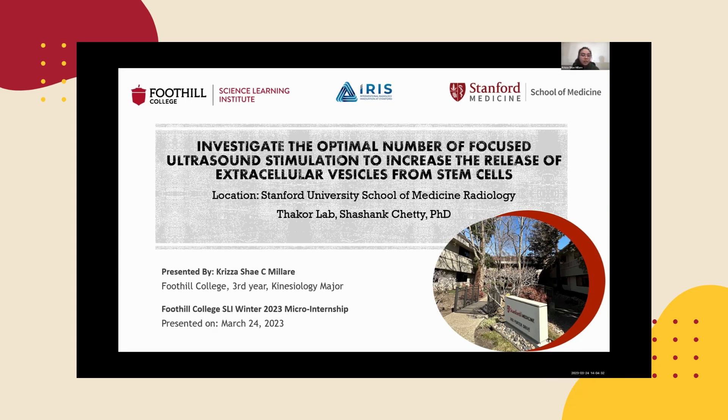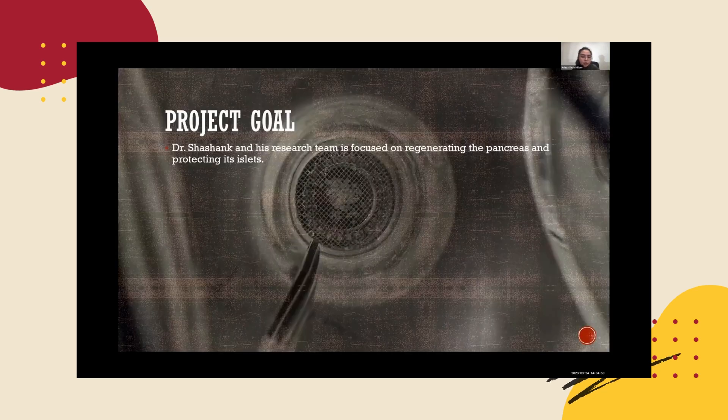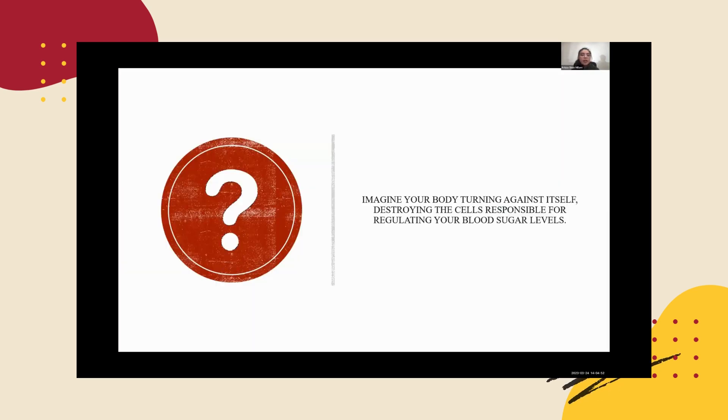Imagine waking up every day to a body that has turned against itself, destroying the very cells responsible for regulating your blood sugar levels. This is the harsh reality faced by millions of people around the world who suffer from type 1 diabetes, a chronic autoimmune disease that destroys insulin-producing cells in the pancreas. It causes insulin shortage and inability to regulate blood sugar levels with devastating consequences. But what if we could stimulate the body's natural regenerative capabilities and encourage the pancreas to regenerate the cells it has lost?